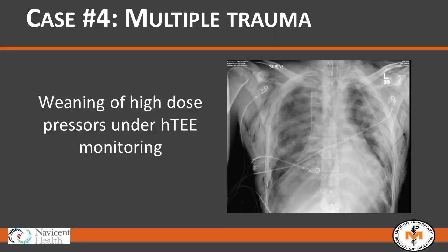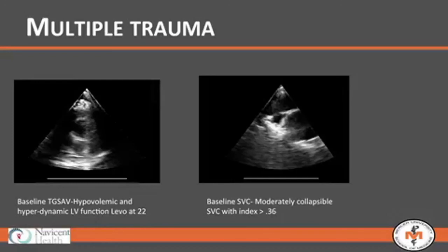The final case is an MVC patient who was ejected from the back of a truck. He had multiple injuries including a multi-level C-spine fracture that gave him a component of spinal shock. He was resuscitated in the trauma bay, had an operation the night of arrival, and was in the complex position of having received tremendous volume yet also having a component of spinal shock. When we rounded on him, his pressors had been titrated all the way up to 22 mcg/kg/min.